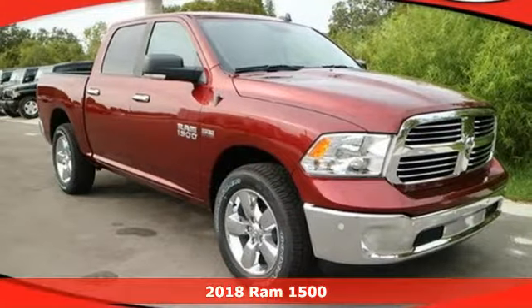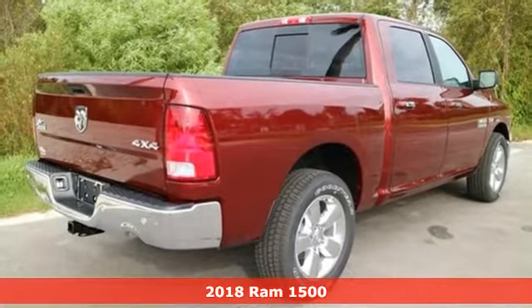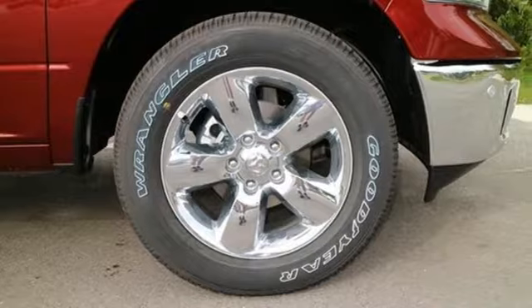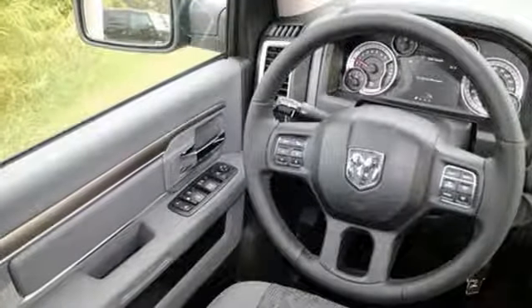It's a 2018 Ram 1500. Heavy loads are welcomed, the interior is welcoming, and everyone will look forward to seeing this 1500 show up. With all the features built in, you'll always tow with confidence while you enjoy a cabin that offers you the luxury you want and the durability you need.